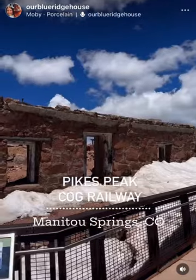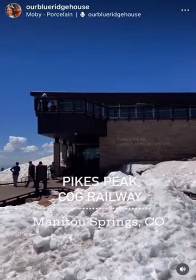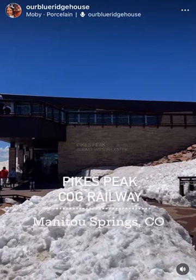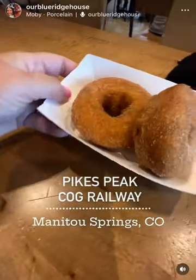Then you can stop by and look at the original visitor center, and the new visitor center, which has a beautiful gift shop. And don't forget to try out their famous donuts along the way.